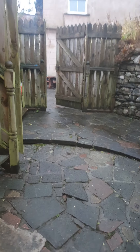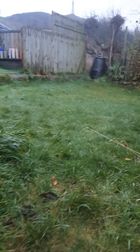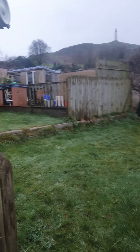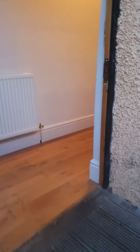Coming to the top of the stairs here, there is a small garden area with this one. So it's a two-bedroom, fully furnished property.